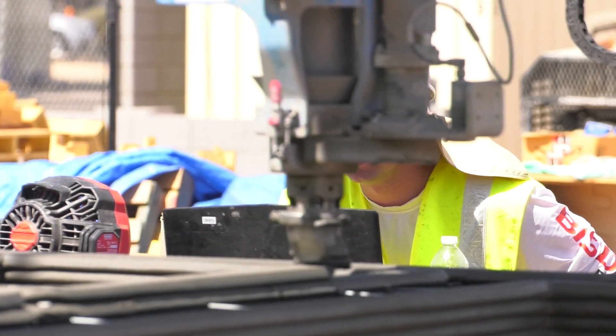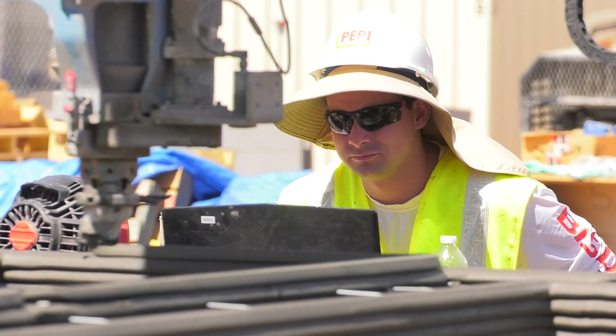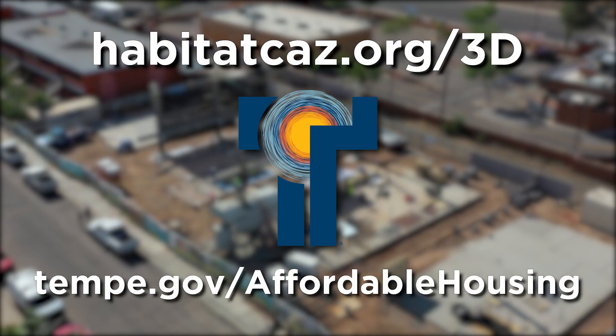We are delighted to deliver this milestone in one of the world's largest residential markets with an organization like Habitat for Humanity. This fall, I can't wait to see these four houses completed, meet the homeowners, and see how their lives are permanently transformed through affordable homeownership. Thank you!